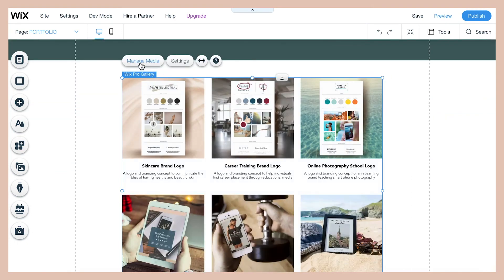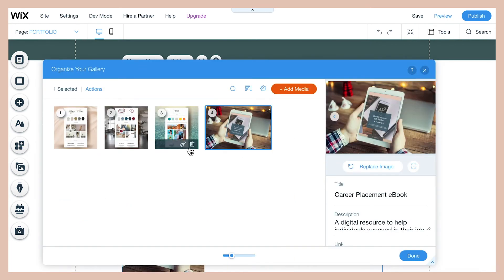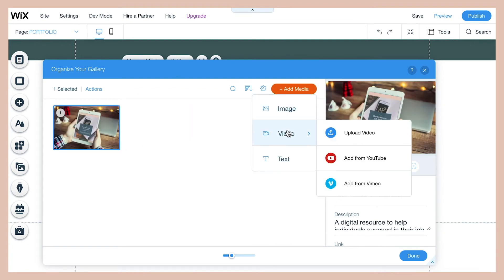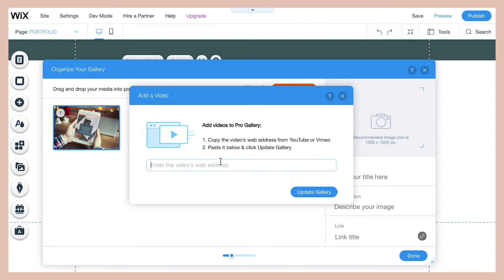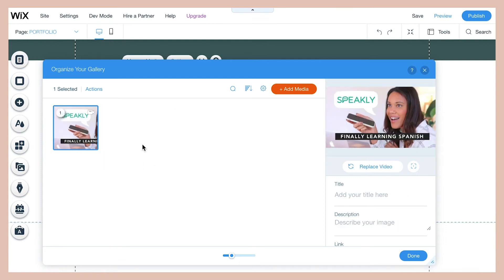To add videos, delete the original photos and then go to 'Add Media,' then 'Video.' You can just put the link to your YouTube video or wherever your video is uploaded, and it will automatically pull in the right thumbnail from the video player. Then add a title and some description text and you'll be able to present your videos.